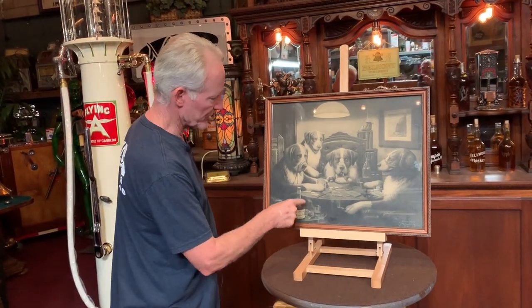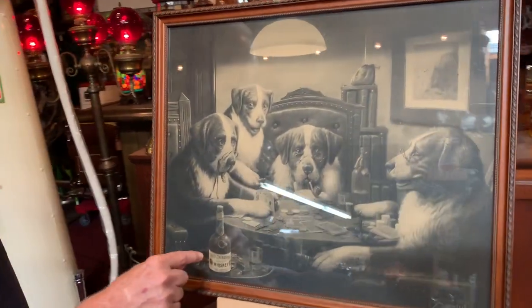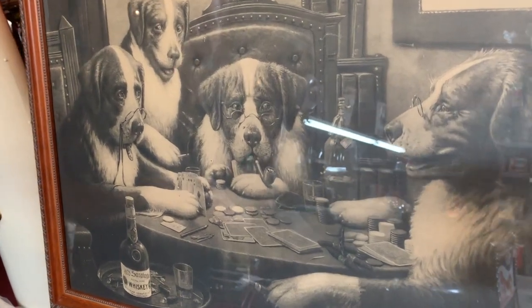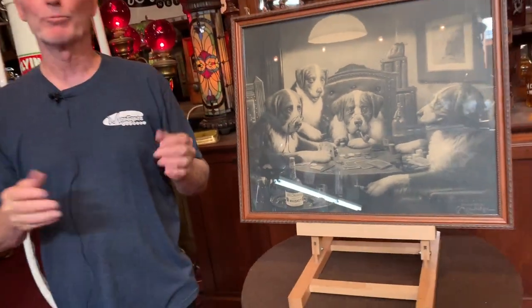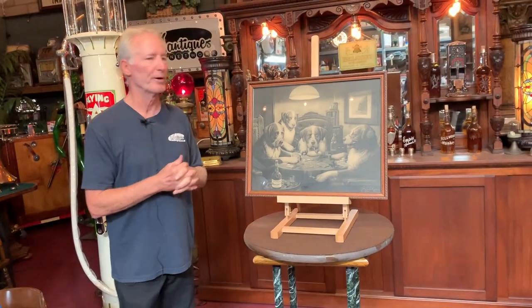It's Old Saratoga Whiskey, so this is a Poker Playing Dogs scene with the Old Saratoga Whiskey bottle in it, and it was an advertisement for them. Clearly it's in black and white — this is a super cool image. 1895, so it could have run until 1910 or something, but it's certainly well over 100 years old, and in very nice condition.